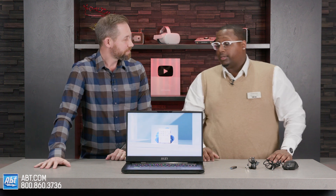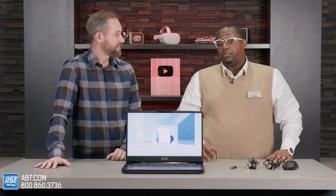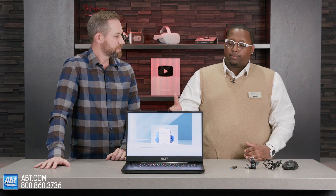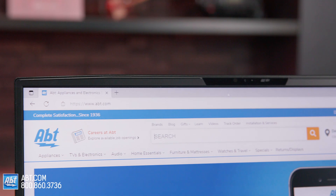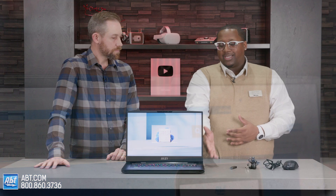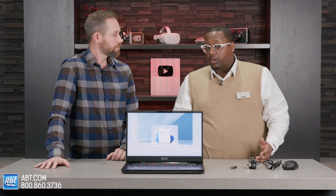You're looking at an extremely powerful machine. One of my favorite qualities about it is, one, you get that big 17.3 inch screen, so you've got a lot of space. You don't have to necessarily plug it into an additional monitor.